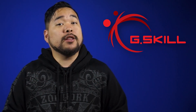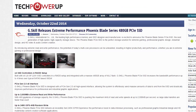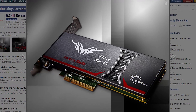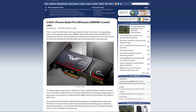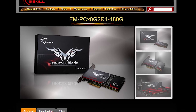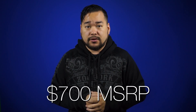G-Skill has a new SSD on the market and it's called the Phoenix Blade. The Phoenix Blade is a 480GB PCIe SSD with 4 SandForce controllers and MLC flash. What's so special about it? It has maximum read and write speeds of up to 2000MB per second. This is awesome news for digital content creators and extreme gamers, but obviously it will come at a hefty price — early rumors say the MSRP is around $700.